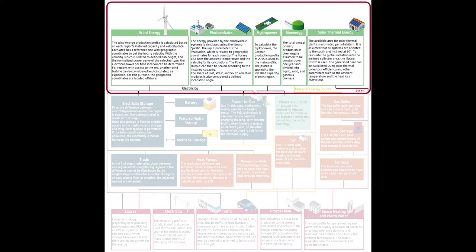The wind power calculation is based on wind velocity data and the power curve of the turbine model. For photovoltaic systems we use irradiation data and the PV-Lib Python tool. Hydropower uses a main profile which is scaled to the installed capacity. Bioenergy is currently considered to be constant over the year and the heat from solar thermal collectors is determined based on the irradiation data.